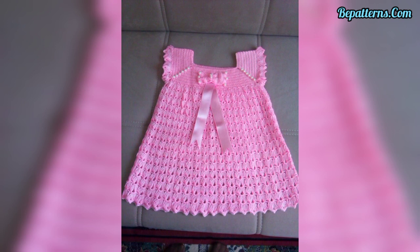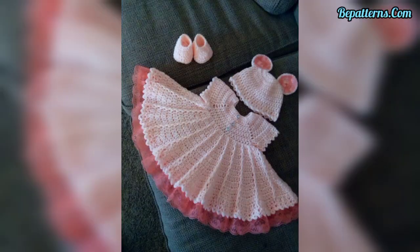If you want a crochet pattern, visit my website vpatterns.com — the link is in the description box. And if you want tutorial videos, visit my YouTube channel VPatterns Creations.